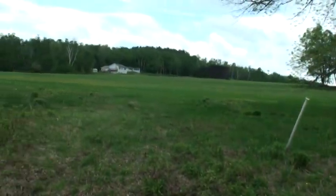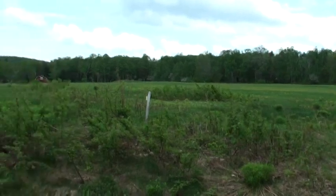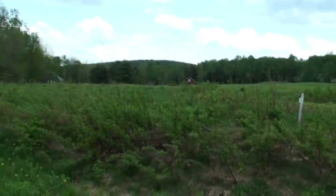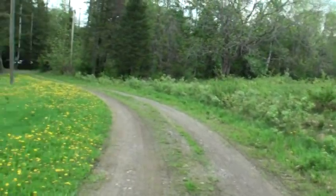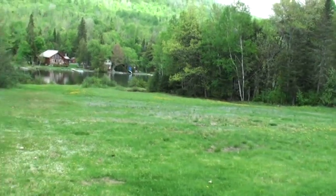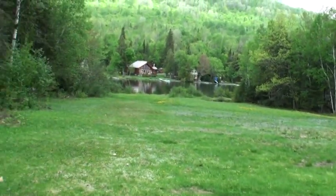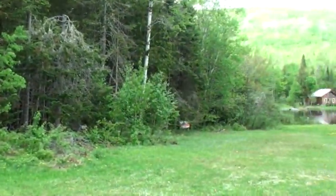One of the neighbors told me this was the seventh hole. They had to reconfigure the course to raise a little bit of money, so this became a nice cleared lot with 220 feet of frontage on Pleasant Lake — just a little over an acre. It's great that it's already cleared. You can't do that now with all the shoreland zoning rules; you're grandfathered in. Surrounded by woods for privacy, but you're overlooking the lake.